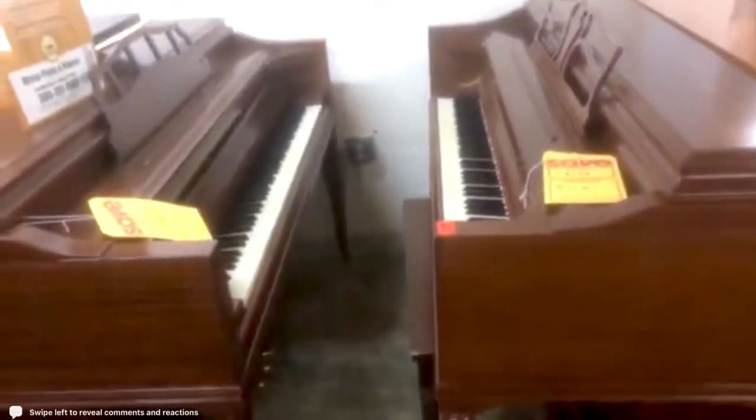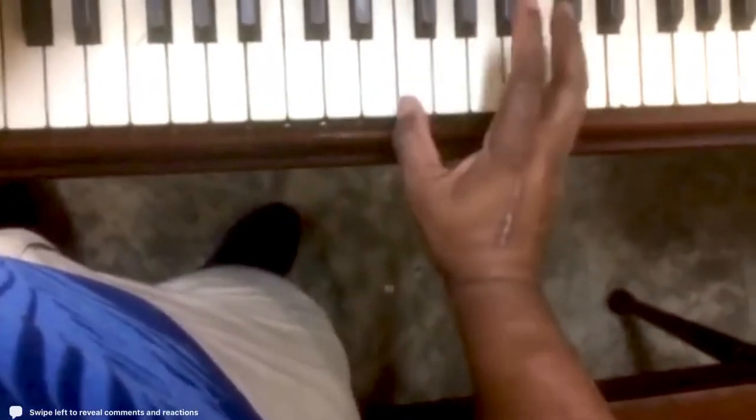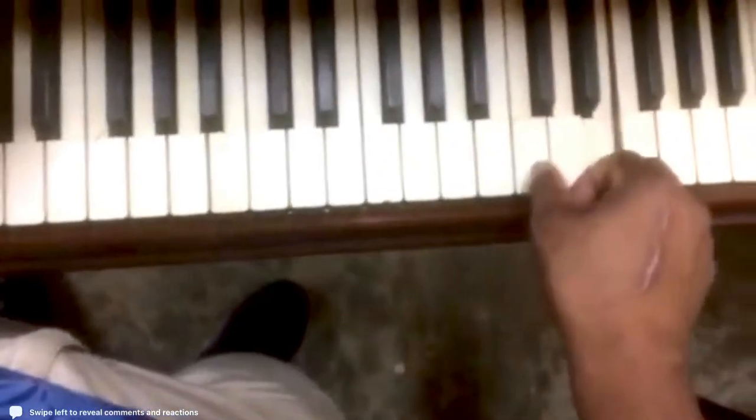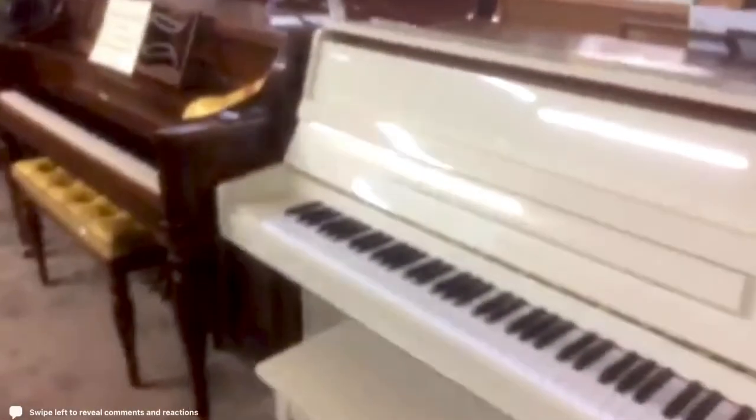Every time I have a customer, people always ask me: do all the pianos sound the same? The answer is no. All the pianos do not sound the same. These two models right over here — Gertrude and Edna — they're both Kanabis, both four-legged Kanabis. And if I were to play the bass notes [plays bass notes on each piano] — they both sound different. Very, very different.